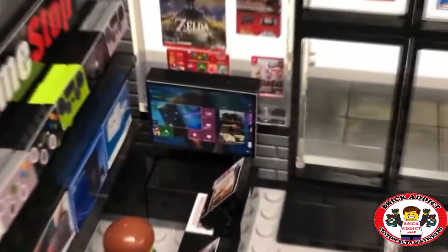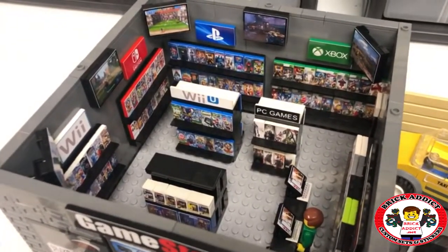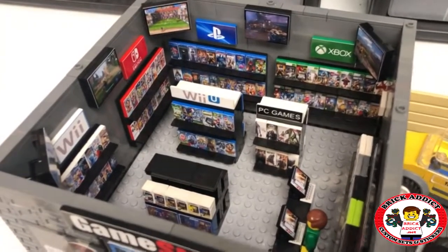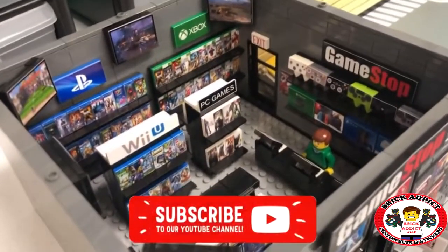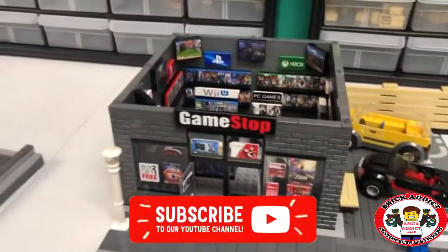TV over there, and right there you've got it folks — the Brick Addicts GameStop. Everything you could possibly need to be the best gamer in the world, all in one place.